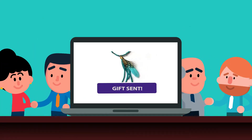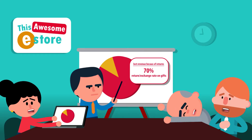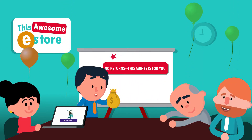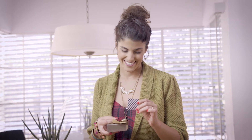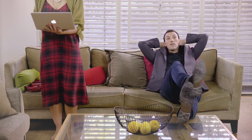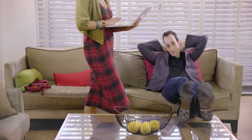No more abandoned buyer's cart and returns that bite into your revenue. Veronica has just returned and exchanged her item before it was even shipped. How's that for a happy birthday? The results are nothing short of wizardry.